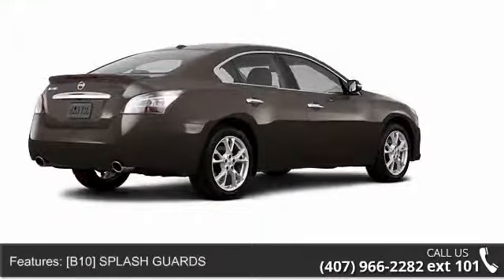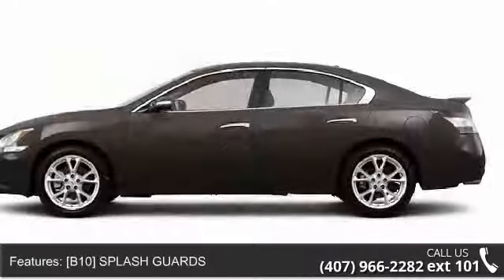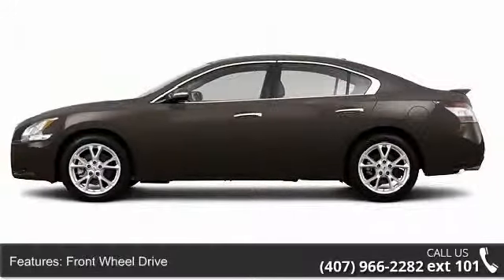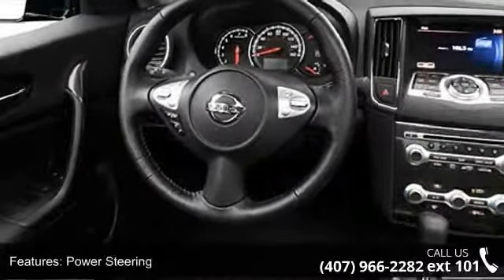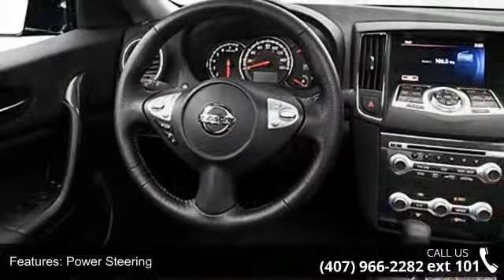Some of the top features included with this vehicle are Bluetooth connection, power passenger seat, intermittent wipers, front head air bag, auto dimming rear view mirror, climate control, and automatic headlights.